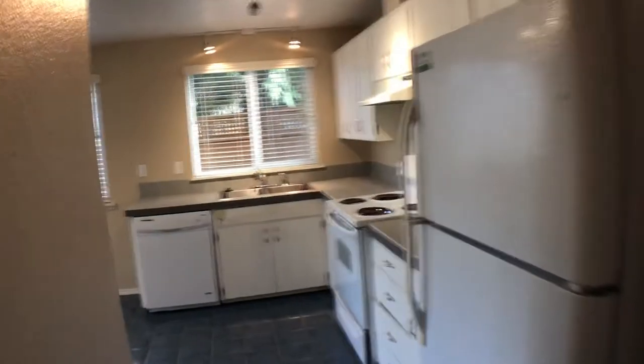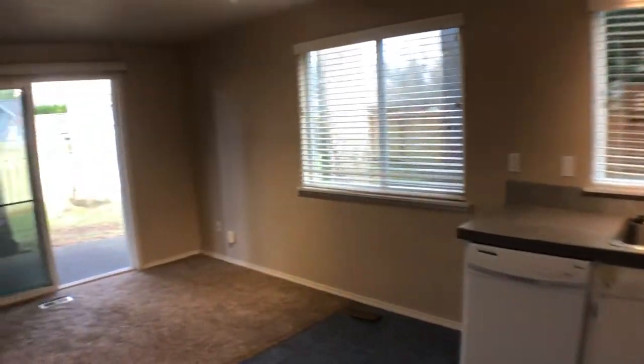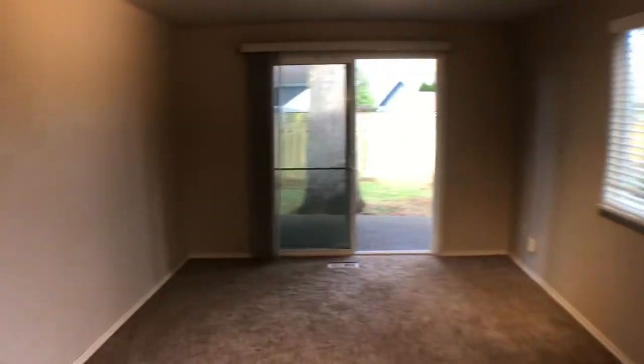Coming down the hallway, on the left here we have the washer and dryer included here in the closet. And on the right, you come right into the kitchen. There's a pantry area here, and the refrigerator, stove, and dishwasher are all included. It's just open to the dining or family room area here.